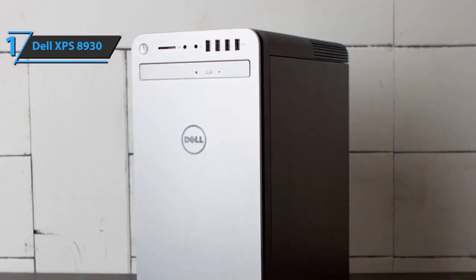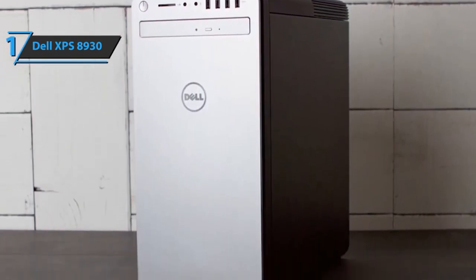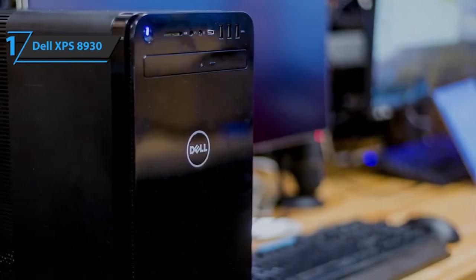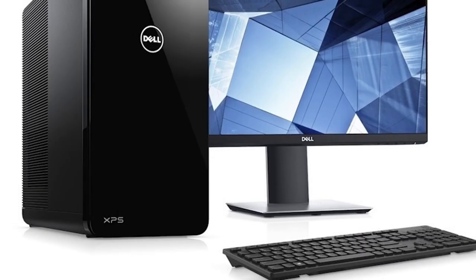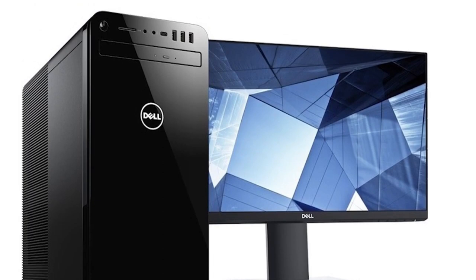All things considered, there's not much the Dell XPS 8930 cannot do. It comes with ultra-high-performance specs, a very sleek modern-looking tower, and it's as robust as it is well-rounded. Some people might be dissuaded by its steep price tag, but considering how well it performs for the money, it offers more value than any similarly priced desktop PC. Thanks for watching — hope to see you guys in the next video. See you guys!